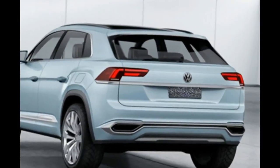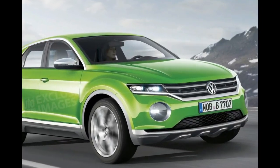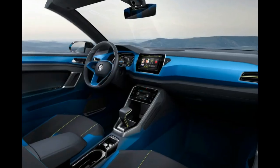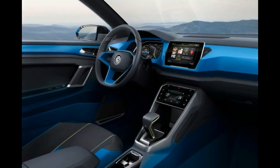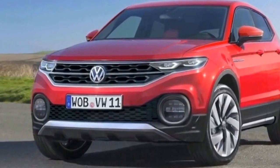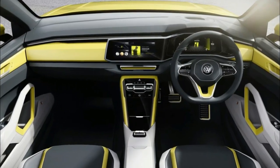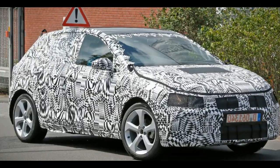2018 VW Polo SUV redesign and update: allegedly, the 2018 VW Polo SUV may experience an alteration of design with this latest version. It can have dimensions that are a bit more compact and a lighter weight. On the exterior, the smaller size can be advantageous to aerodynamics.